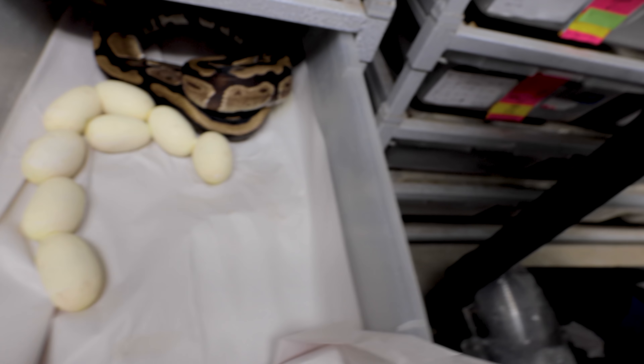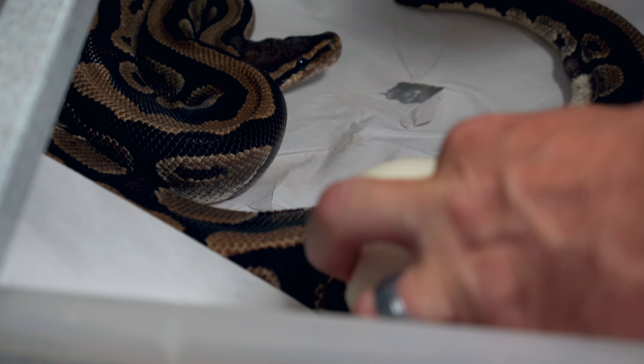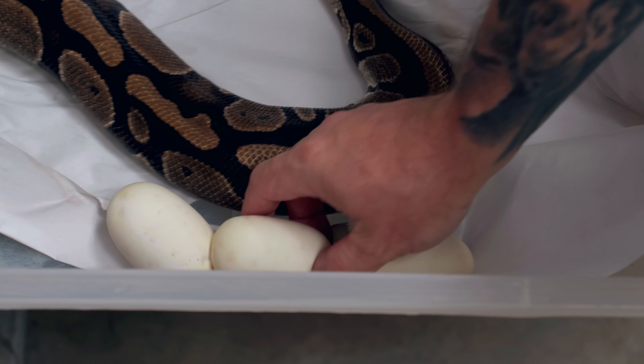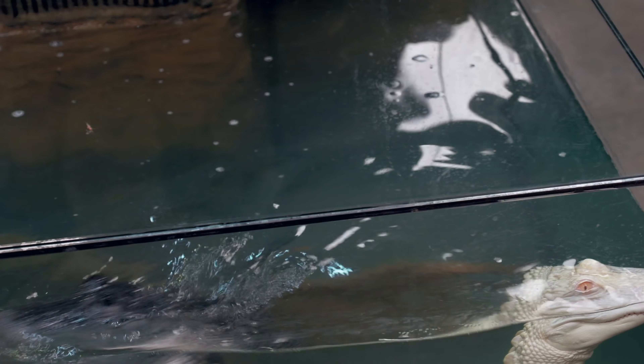What we have here is actually a chocolate female. Looks like she's got eggs all over the place but a good clutch. She was bred to a banana fire spinner blast — so it's a banana, a pastel, a spider, a pinstripe, and a fire. We'll candle these guys just like we always do. She's fired up — got to be careful. This is a lot bigger clutch than I expected: two, four, six, eight, ten beautiful eggs. That's chocolates, bananas, all kinds of combination stuff — should be really, really cool.